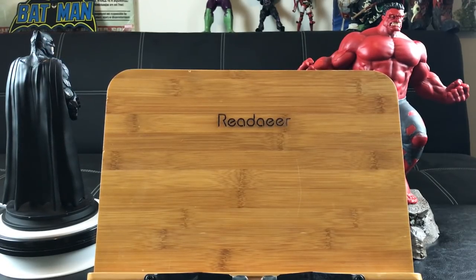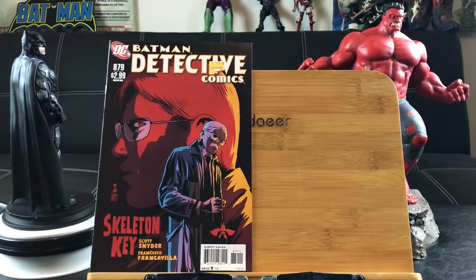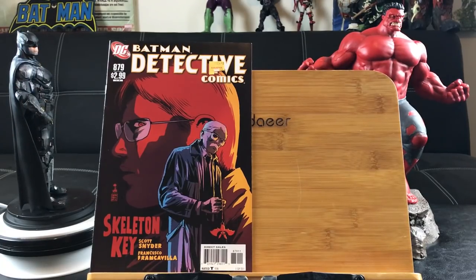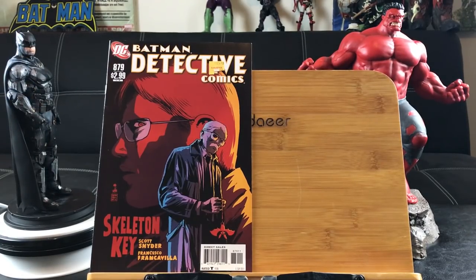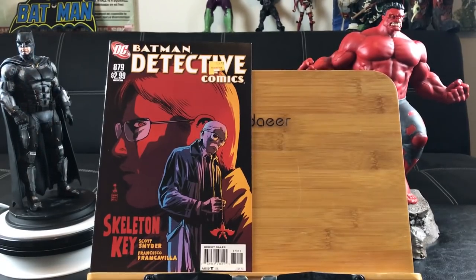I'm still pretty mad they're putting price stickers on these, because these are pretty much collectibles. Starting out with Batman Detective Comics number 879 — that's the early 2000s run with Scott Snyder, the skeleton key story. Snyder is one of the best in the industry for writing.